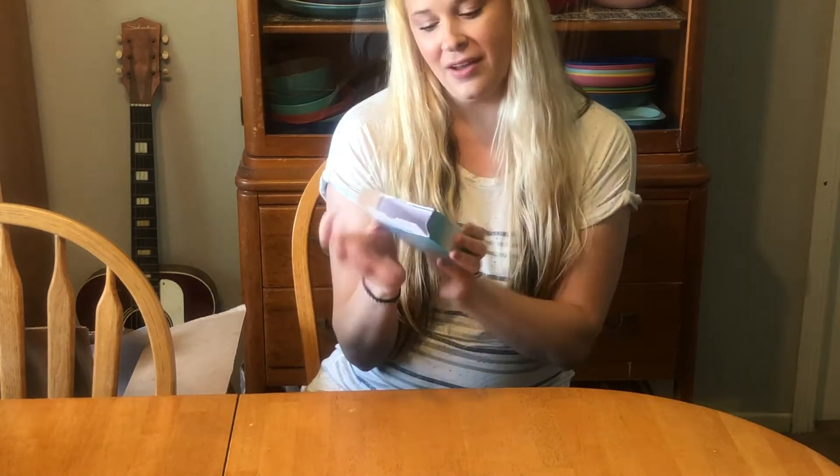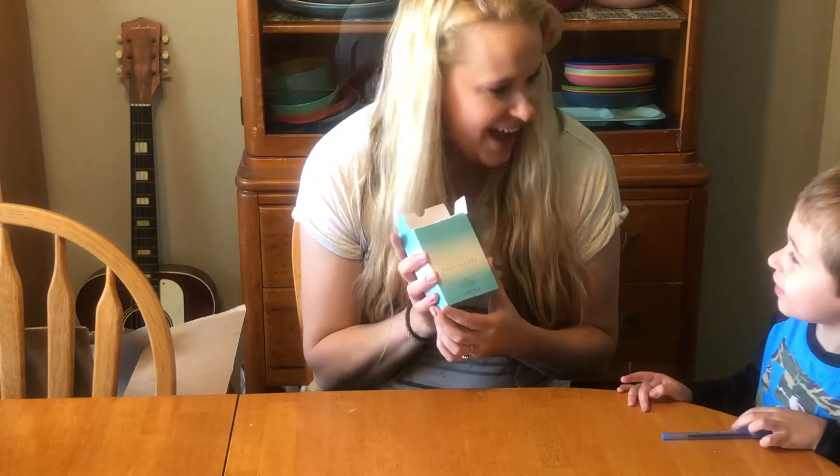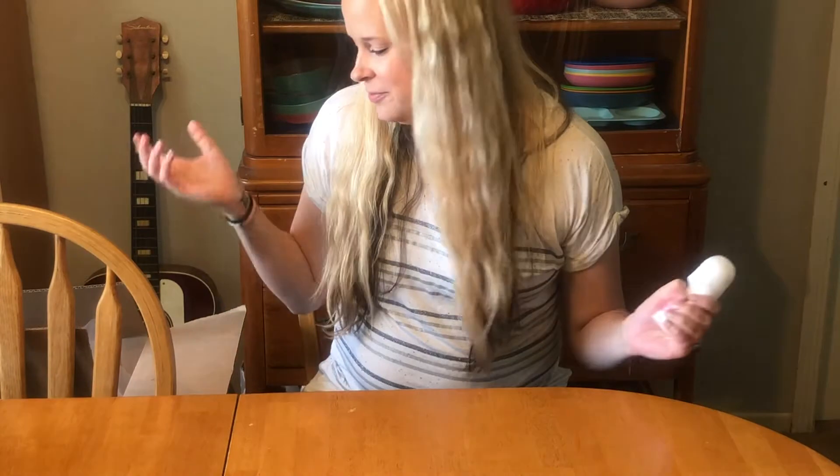I got some Father's Day things for my husband and my dad. I'm actually filming this on June 28th. For my dad, I got some conditioning lotion aftershave, and for my husband I got some cologne. You can see I've already opened the box — the scent is called Blue Escape.